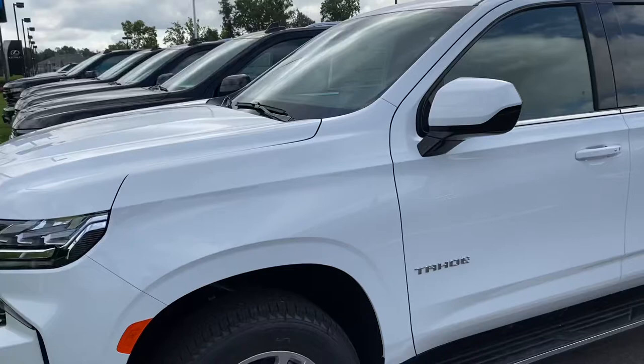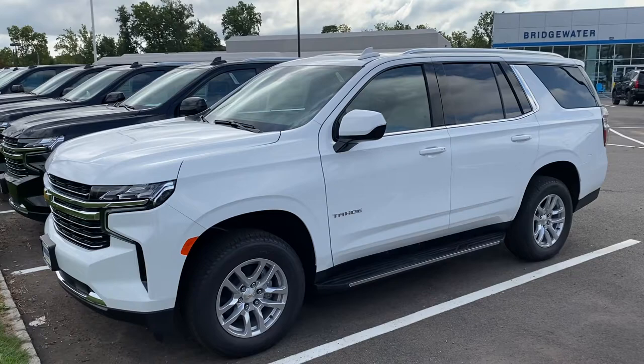You get Chevy Complete Care, which gives you great peace of mind: a 3-year/36,000-mile bumper-to-bumper warranty, a 5-year/60,000-mile drivetrain warranty, 5-year roadside assistance, and your first scheduled maintenance is included complimentary. I can also show you the Chevy Rewards program and how to add another two oil changes.